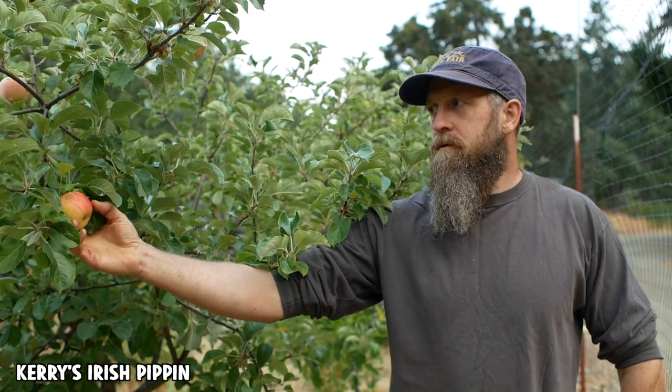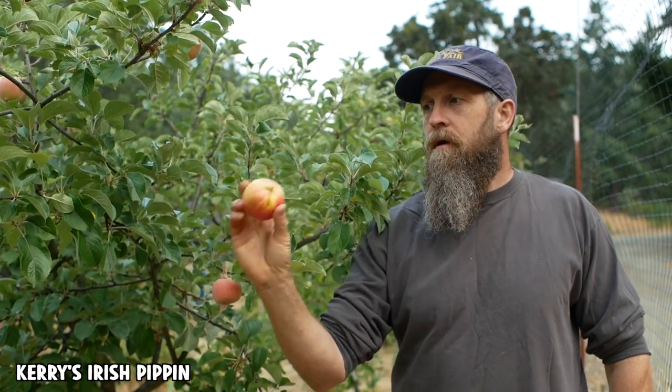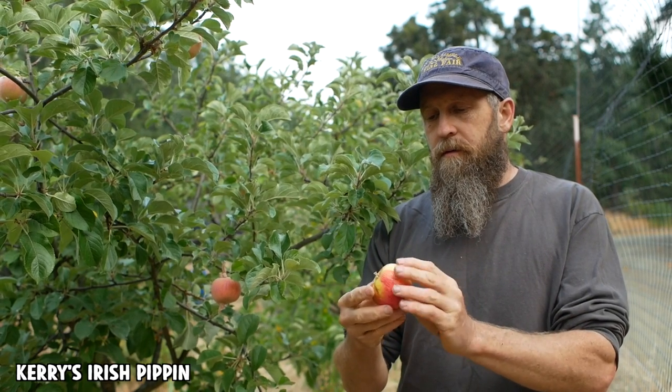It's evening time here on the homestead and we're tasting apples. It's late summer, around August 20th. This is Carrie Pippin — this apple has a couple distinctive features that can help you identify it.